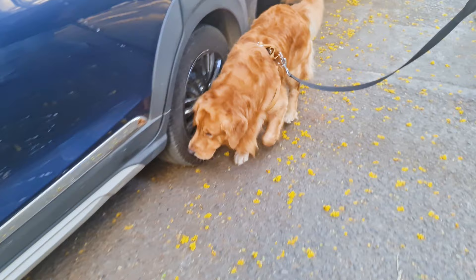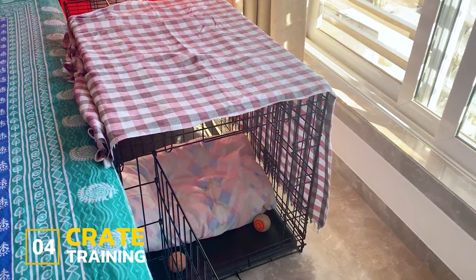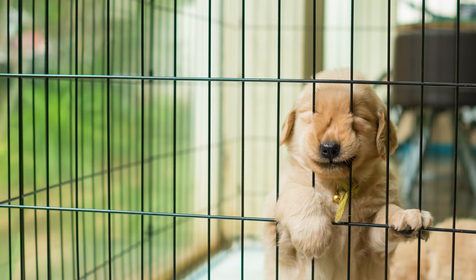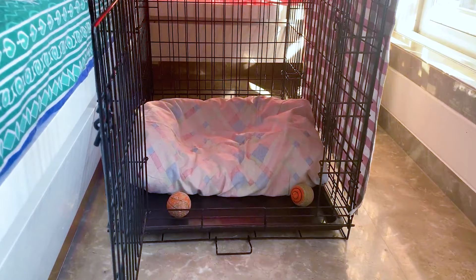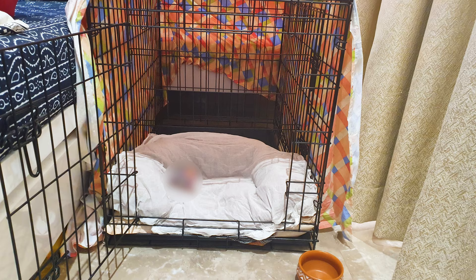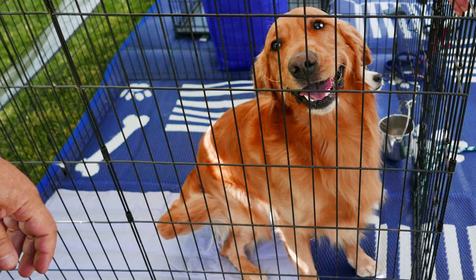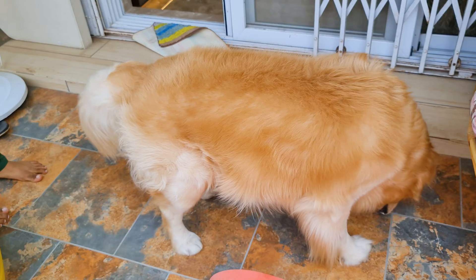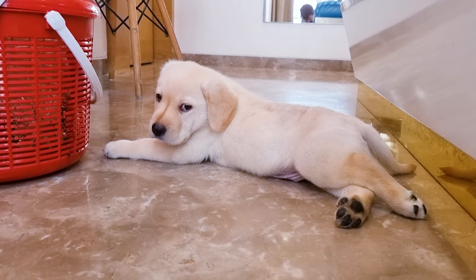Step 4: Crate training. A crate provides a safe place for your golden retriever to rest. It may seem like a jail, but trust me, it's not. Crates are more like their own private space, and dogs instinctively don't soil the place where they live. You can put your golden in the crate whenever you are busy, and it will prevent unnecessary accidents. But make sure you don't use the crate as a way to punish them, or your pup will just start hating it.